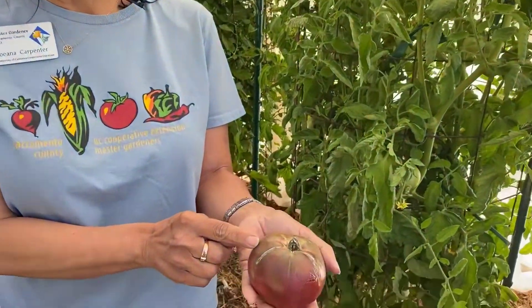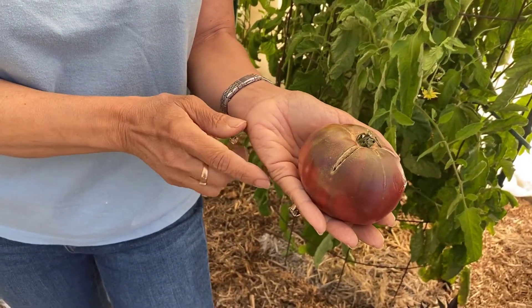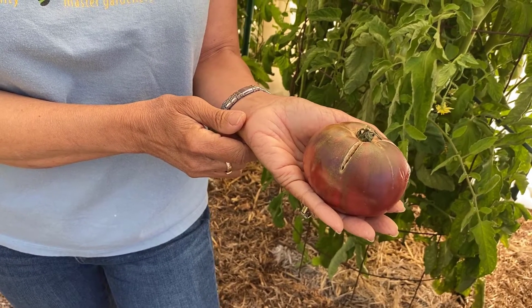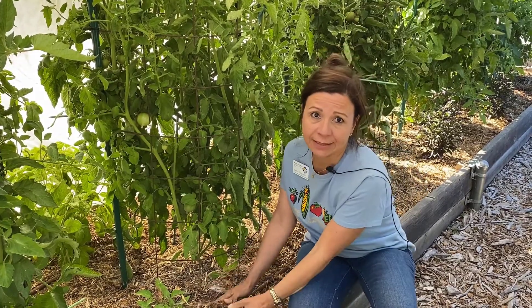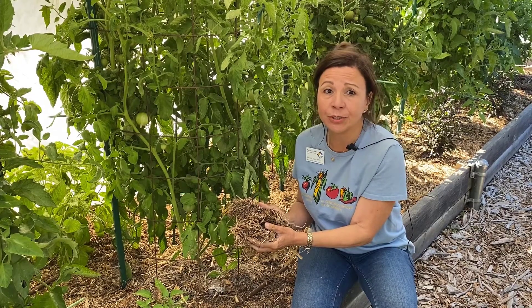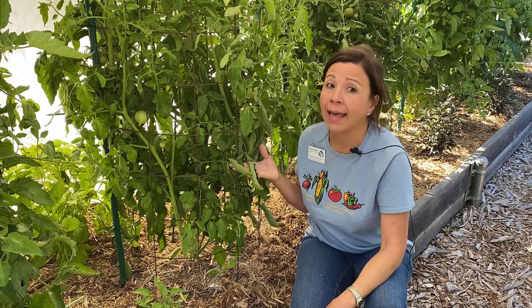Another common tomato problem is cracking. Cracks occur when the internal flesh grows faster than the expansion of the tomato skin. This can be due to sun exposure and wide fluctuations in air temperature. Minimize cracks by mulching to reduce fluctuations in soil moisture and temperature, by maintaining good leaf coverage, and by selecting less susceptible varieties.